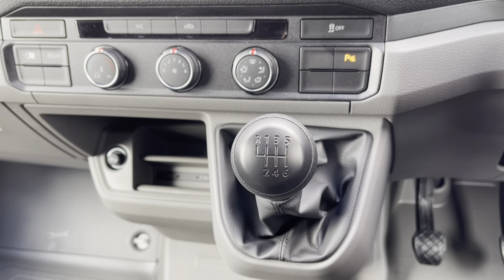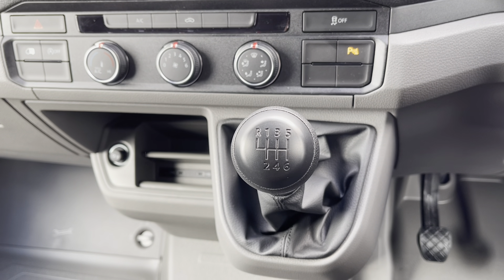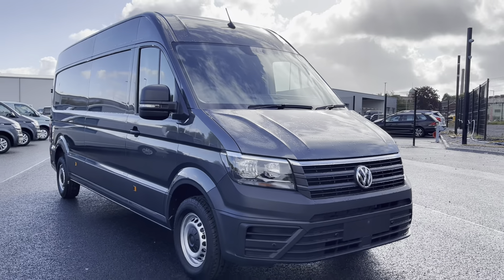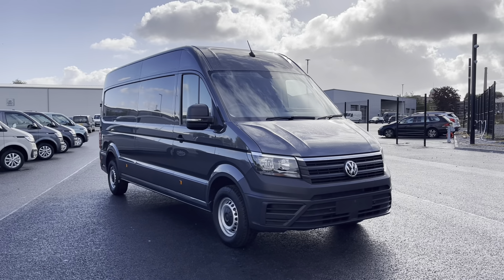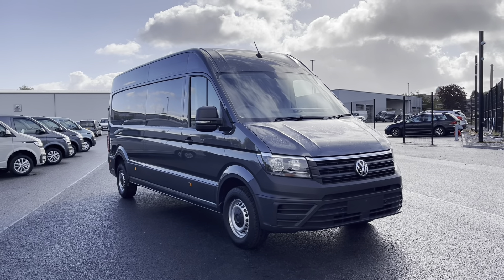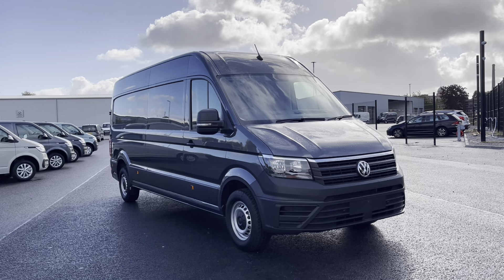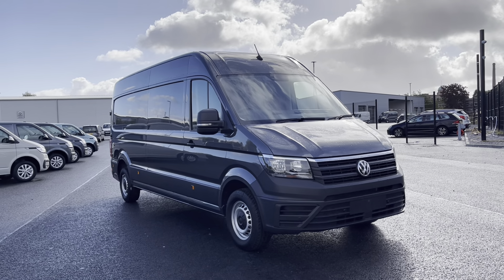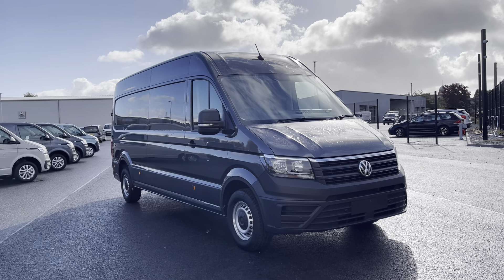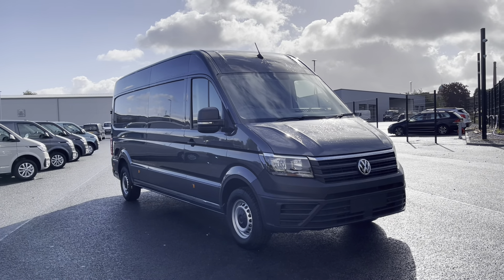Finally, to finish this video off, we do have our 6-speed manual gear change right in the centre there. So once again, thank you for watching — this has been the stunning Volkswagen Crafter Trendline that's currently available at Oldham Volkswagen Van Centre. If you'd like to come down and have a look at the van yourself or get yourself a tailored finance quote, please get in touch on 0161 667 8330 and we'll be more than happy to provide more information on the vehicle.